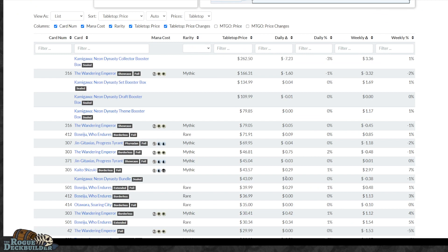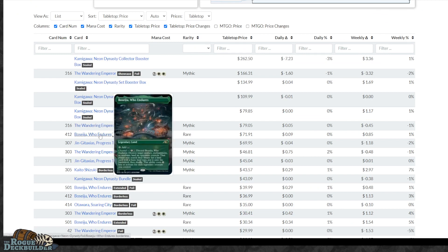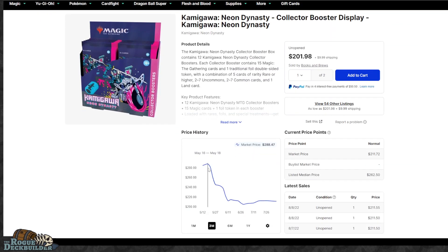This is one of the best-selling sets of all time. You still have expensive cards like Wandering Emperor at $79, Boseiju Borderless Foil at $71 — high-value cards still contained in those collector boosters. At one point the collector boosters got up to like $280, almost $300. Let's check the price history — yeah, $280 in May was the high price, then they got this reprint and stayed steady, starting to go back up from their low of $205. So this is a great time to get in on Kamigawa Neon Dynasty if you want to hold these long-term. I would not wait.